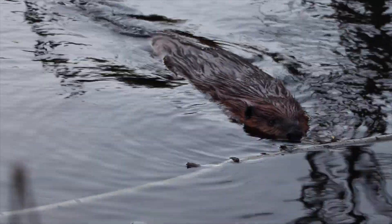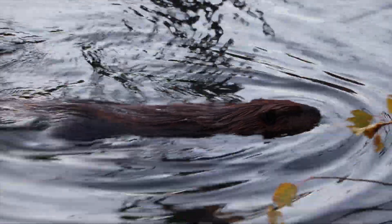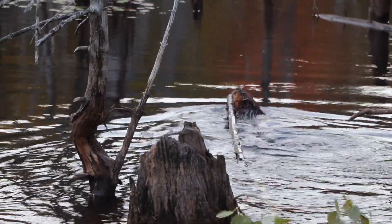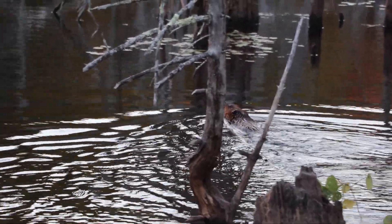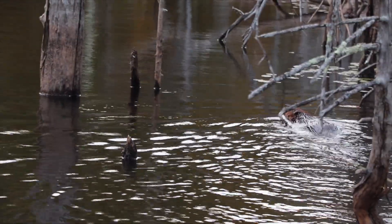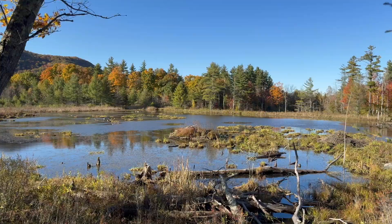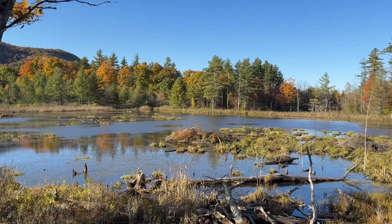I always like to step back and say, what was here? What was natural? It was all old-growth forest, 90 some odd percent of it, with little beaver flowages. Where were partridge, where were robins? Where were woodcock in the ancient forest? Right around the periphery of beaver flowages. That is really good early successional habitat.